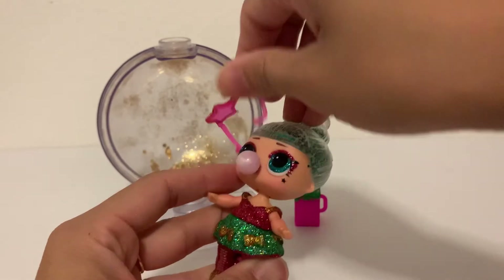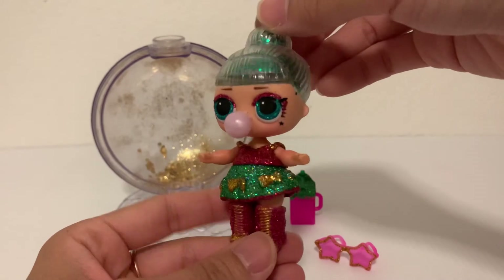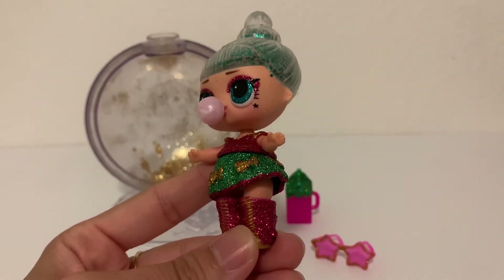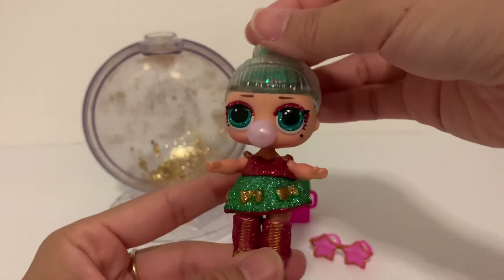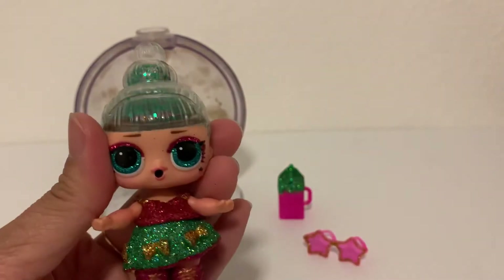Let's go ahead and take them off so that everyone can see. Her eye makeup is totally on point. She's got this beautiful star tattooed onto her face. Let's show you what her lipstick looks like.